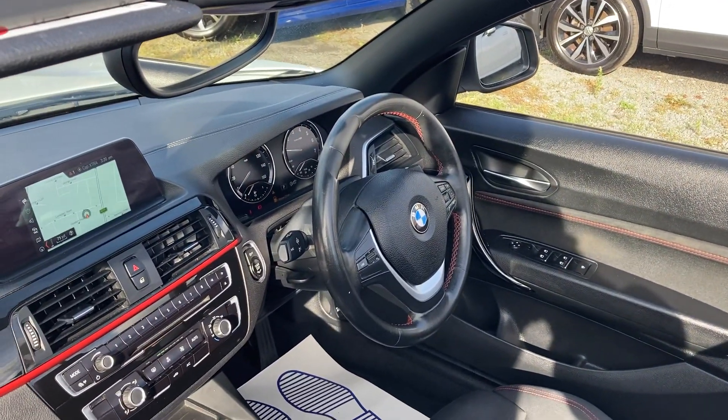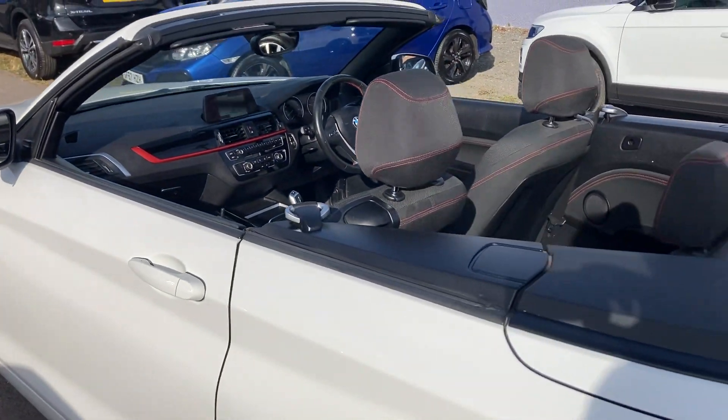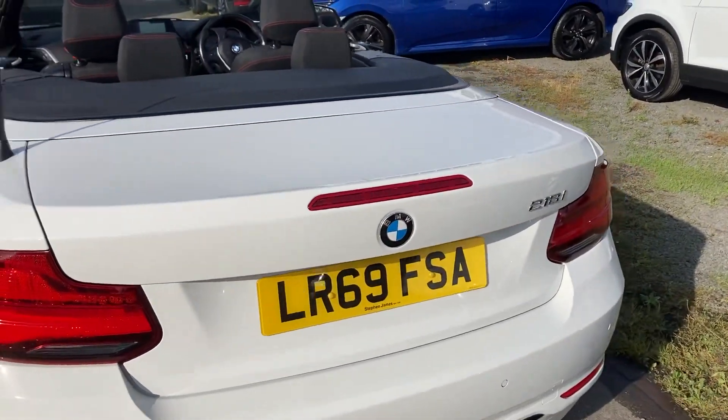That red sporting theme continues in the seats as well — black cloth with red stitching, a nice finish to the interior. We do offer finance and work with some of the UK's leading finance providers, so if you're after HP or PCP, just give us a shout and we'll help you out with that.